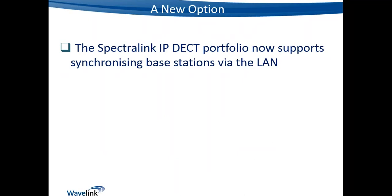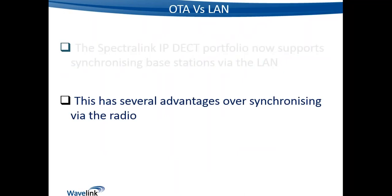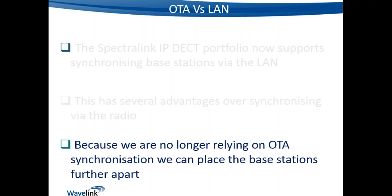That's how synchronization has been done traditionally. Spectralink have now released a license-based option for synchronizing via the local area network — the LAN — using the wired cabling infrastructure. There are a number of benefits to doing it this way, some of which are probably already obvious from what we've discussed.